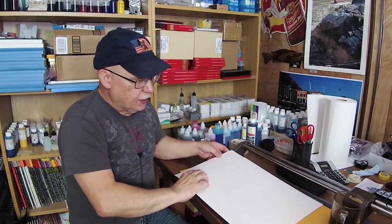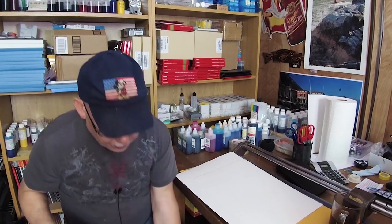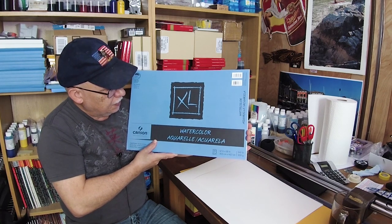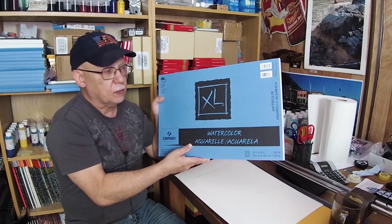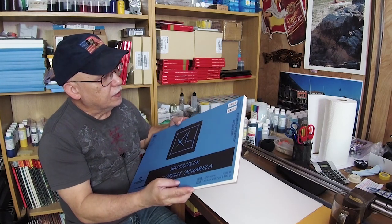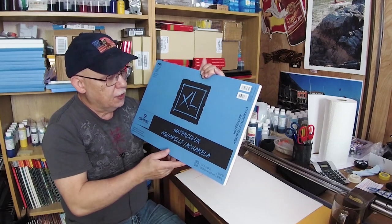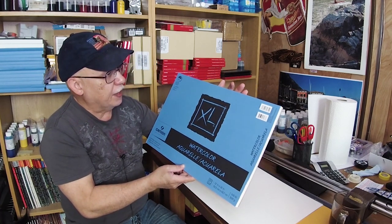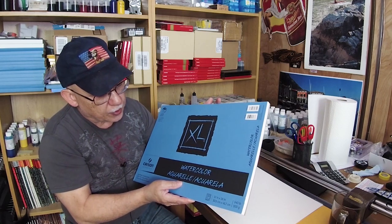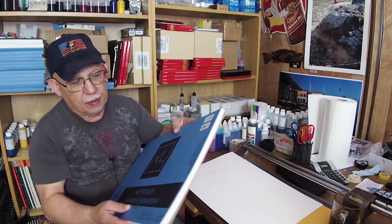Now let me show you the paper I used for these next prints. This is not even inkjet paper — this is Aquarelle paper from Canson, and you buy this at an art supply store. It comes in booklets. It has a really nice rough texture. It is sized — there's a coating on it — but it's only for watercolor paints, not for inkjet printing. This particular one is 12 by 18, and it is 300 gram, 140-pound paper — very, very stiff.